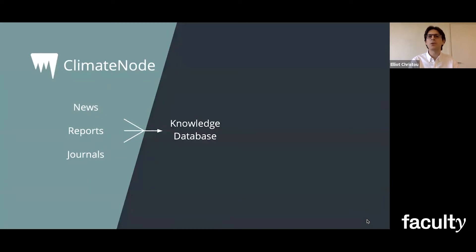The way that ClimateNode is doing this is by collecting and linking information from news articles, reports, and scientific journals. And this connected knowledge is going to be useful for researchers and government bodies making decisions about our future.